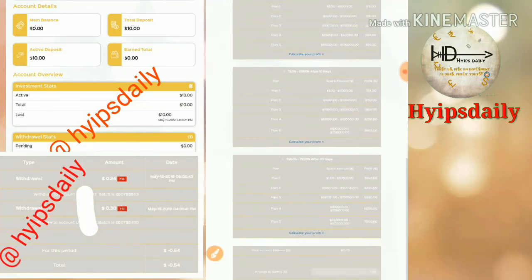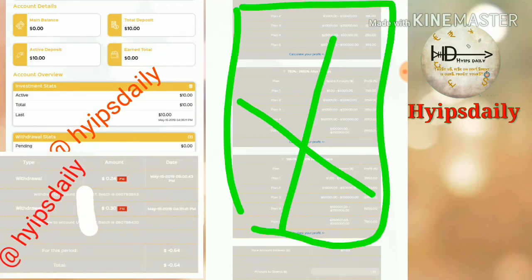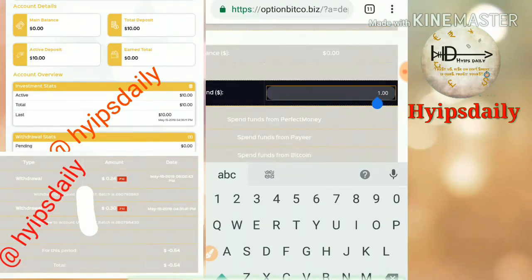I strongly recommend investing only in short-term plans because we can't trust HYIP sites — they can become a scam at any time. So please be aware of that and choose the plan you are most comfortable with.